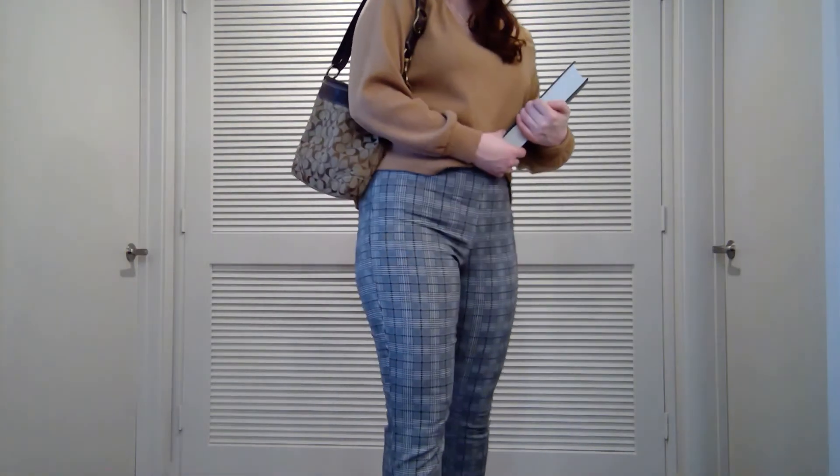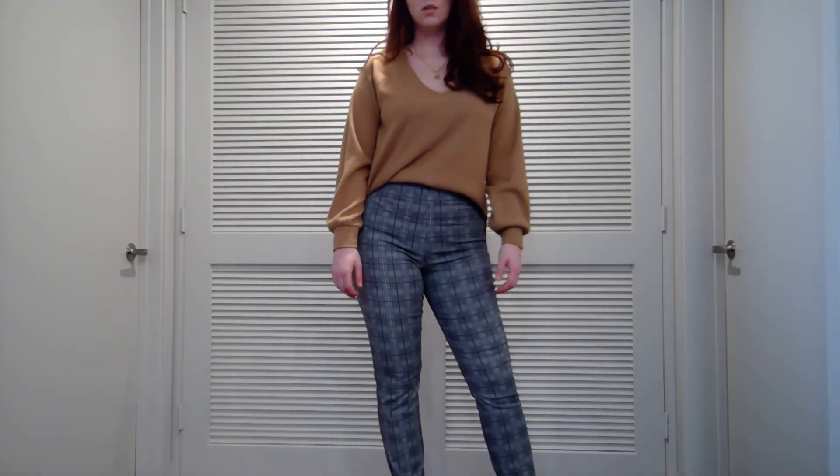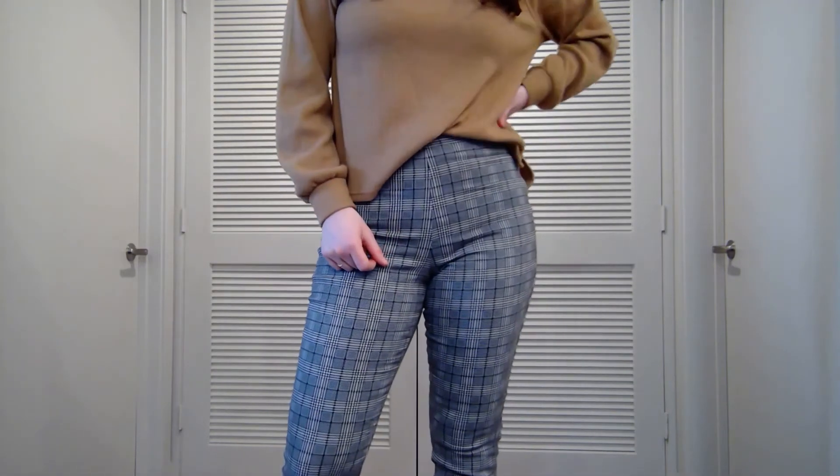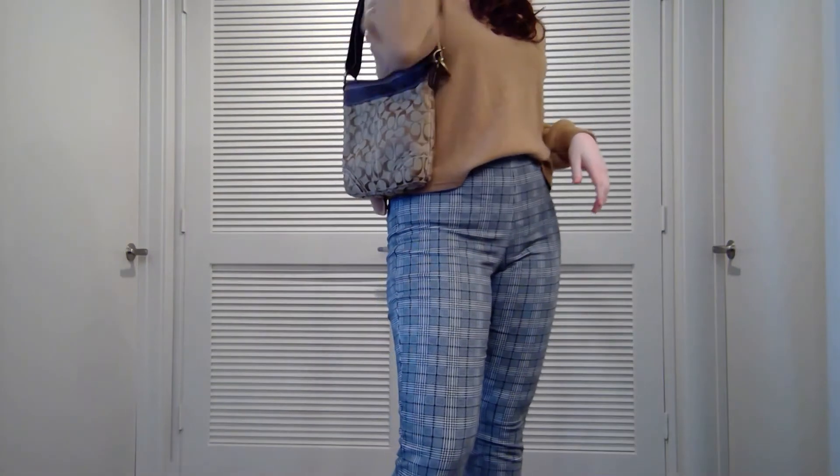This pair of plaid pants is from Old Navy. The brown sweater is from Abercrombie, and these shoes are heels I bought about 10 years ago from Urban Outfitters. The purse is secondhand Coach.